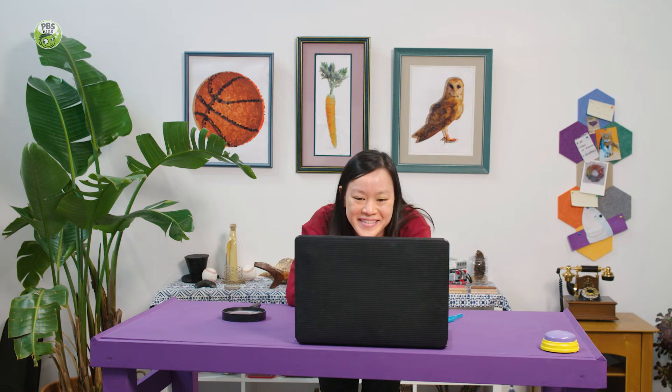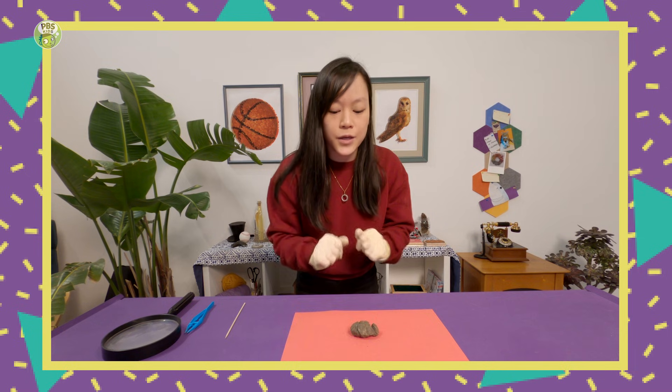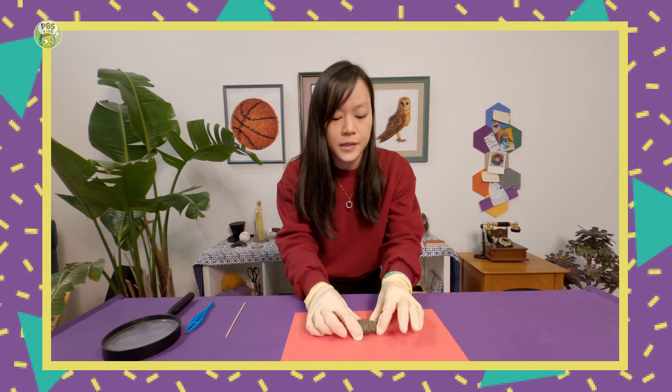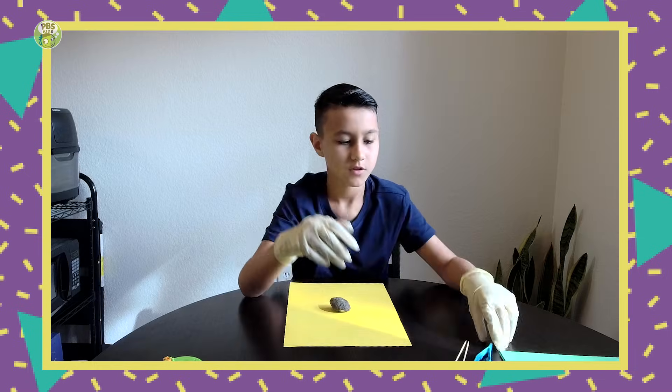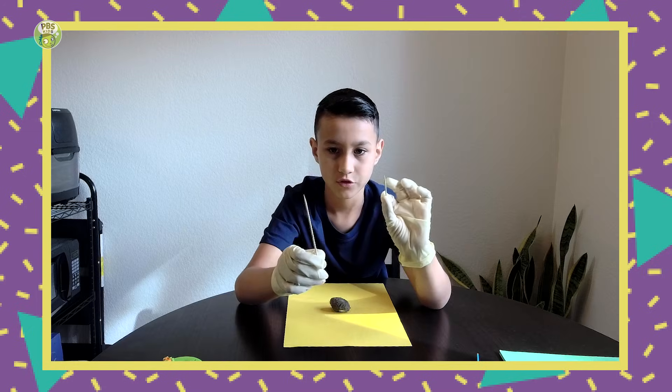Hi, Donovan. Okay, putting my gloves on, just like you. I've got my owl pellet that I found in the woods. It's kind of breaking apart a little bit. Do you have a pair of tweezers? Yup, right here. Do you have a skewer or a big old toothpick? Two. We are both holding owl pellets.